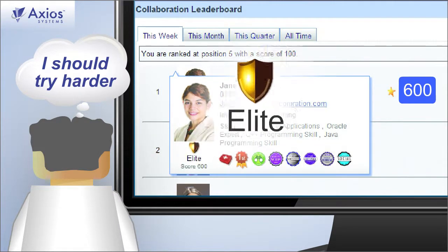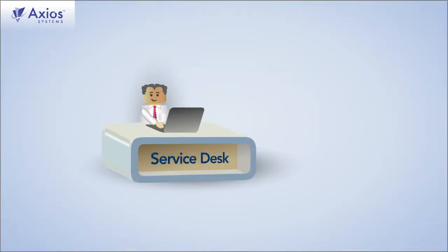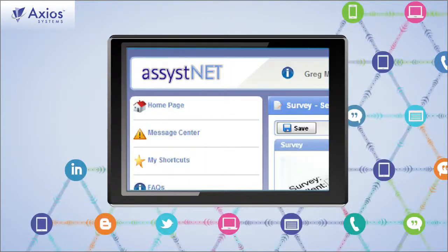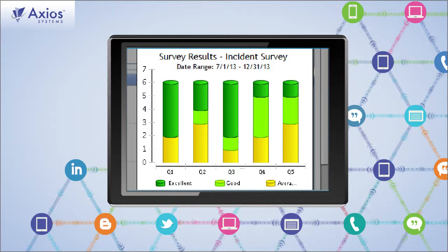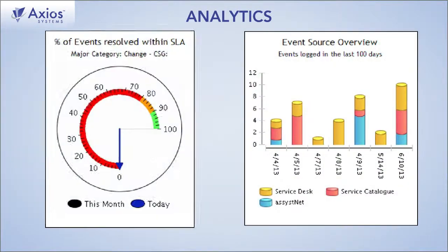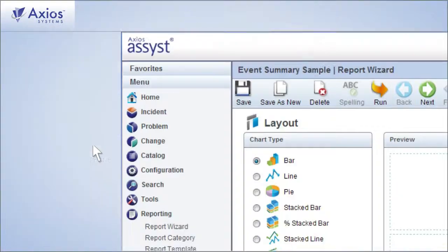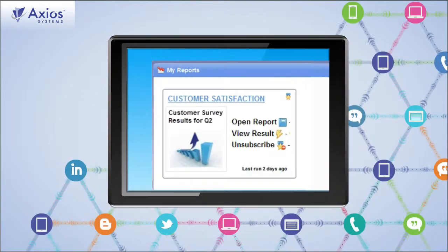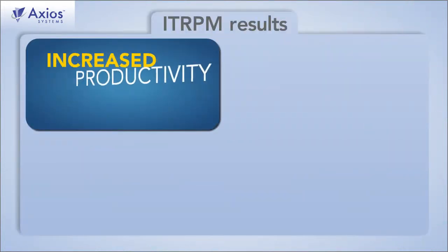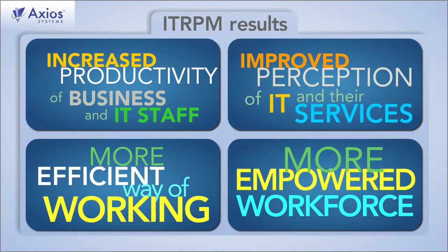Leaderboards showcase your top performers, and IT can deploy other social tools — like surveys, comments, and feedback — to help keep their priorities aligned with the business. Analytics, applied to dashboards and reports that are easily constructed and widely shared, drive continuous improvement. Here are some results IT-RPM is sure to deliver.